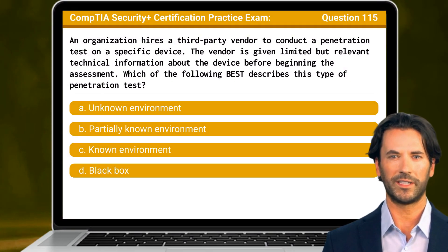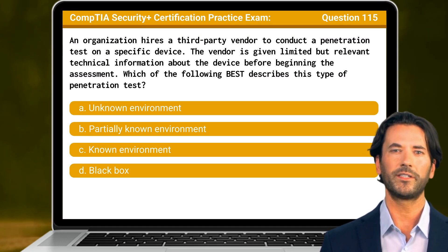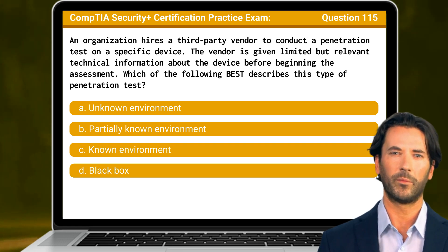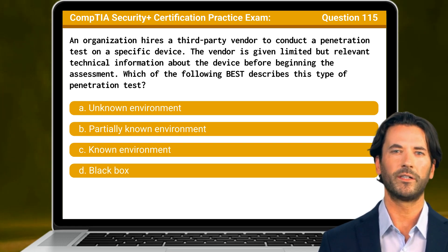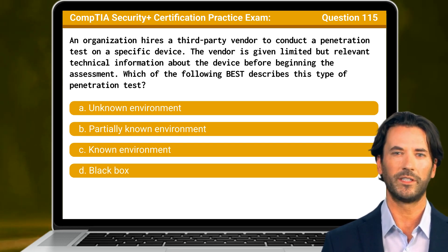Question 115. An organization hires a third-party vendor to conduct a penetration test on a specific device. The vendor is given limited but relevant technical information about the device before beginning the assessment. Which of the following best describes this type of penetration test?